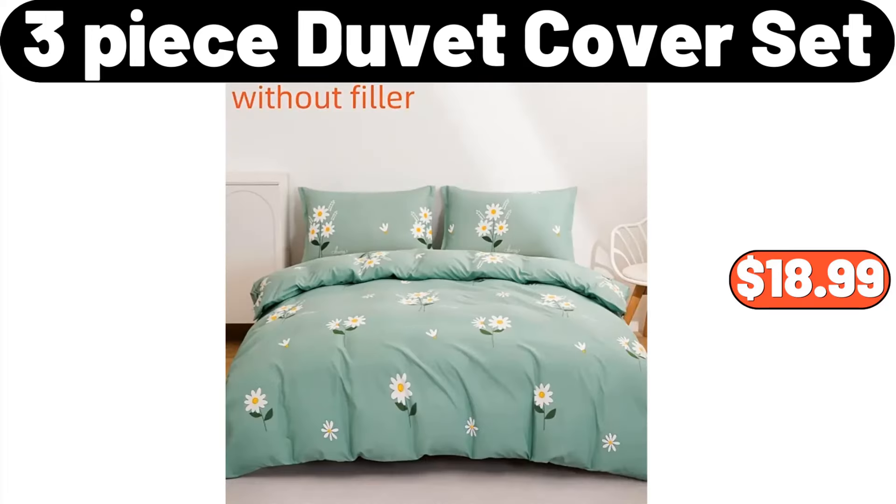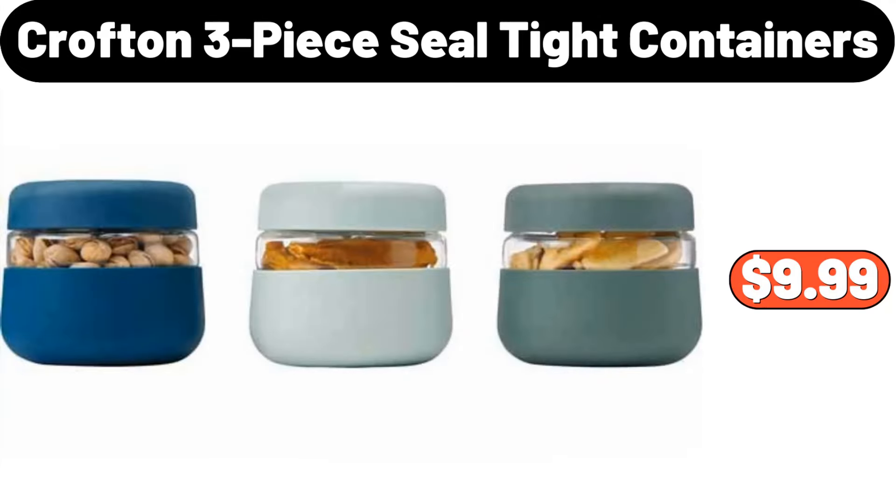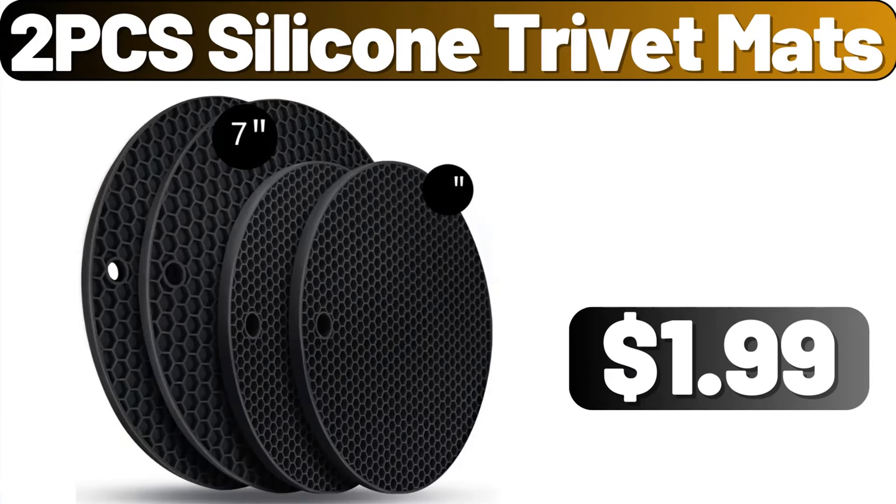3-Piece Duvet Cover Set, $18.99. Ryoic Blood Pressure Monitor, $16.99. Crofton 3-Piece Seal Tight Containers, $9.99. 2-Piece Silicone Trivet Matts, $1.99.